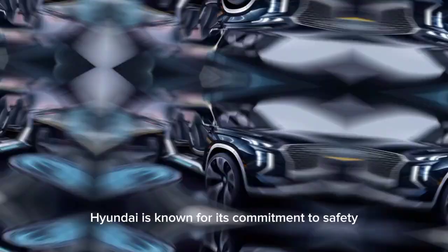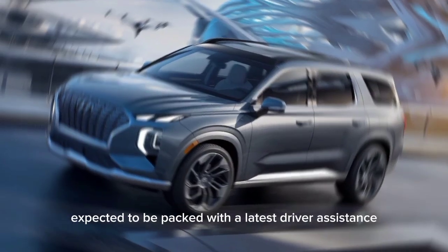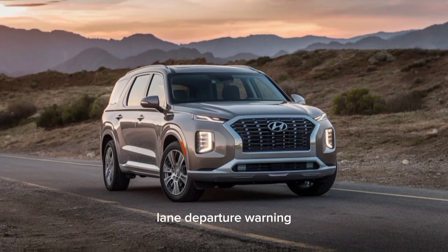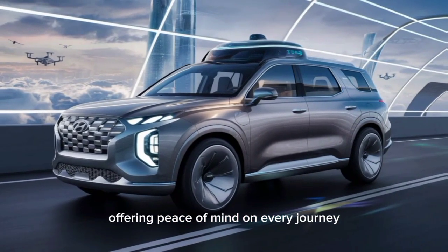Hyundai is known for its commitment to safety, and the 2025 Palisade is expected to be packed with the latest driver assistance technologies. Features like automatic emergency braking, lane departure warning, and adaptive cruise control should come standard, offering peace of mind on every journey.